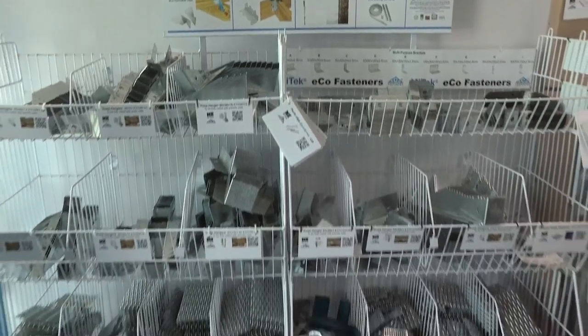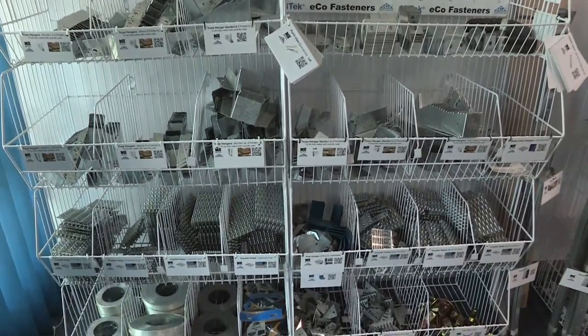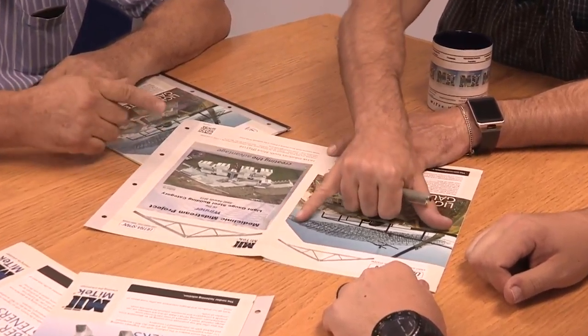Mytech provides connector plates, ultra-span concepts, software, eco-products, machinery and engineering services to the roofing industry.